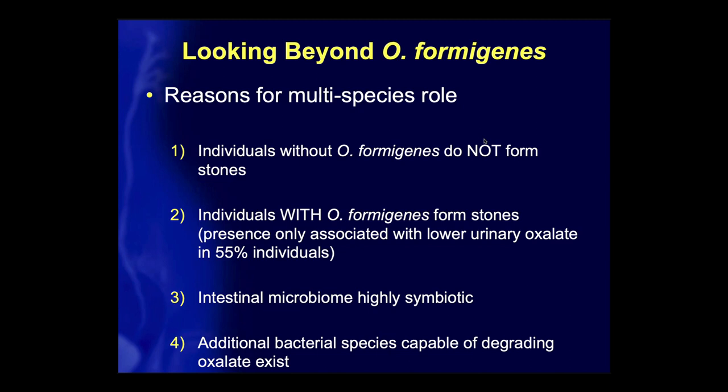The overall conclusion is that while Oxalobacter formigenes is important, it is certainly not necessary or sufficient for oxalate homeostasis. Oxalobacter is just one bacterial species in a mix of thousands. A case was being made for a multi-species role: individuals without O. formigenes don't form stones; individuals with O. formigenes still form stones; and the presence of O. formigenes was only associated with lower urinary oxalate levels in about 55% of individuals.